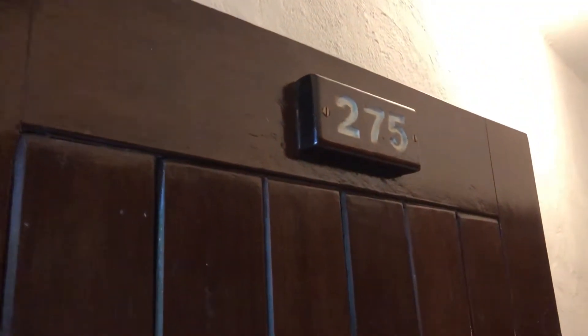Guys, room tour — room 275. I have a lot of storage space, like three compartments. Let me just lock the door.